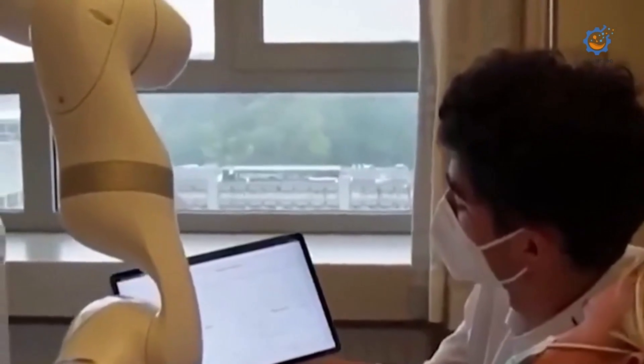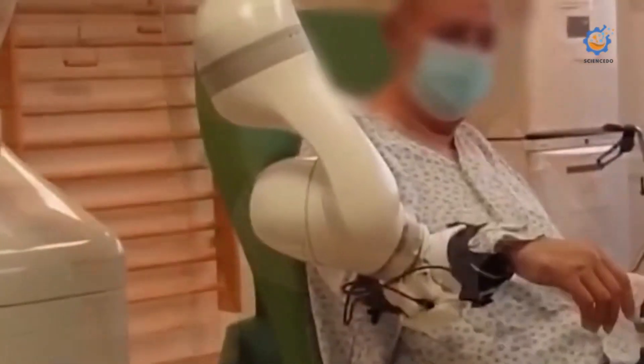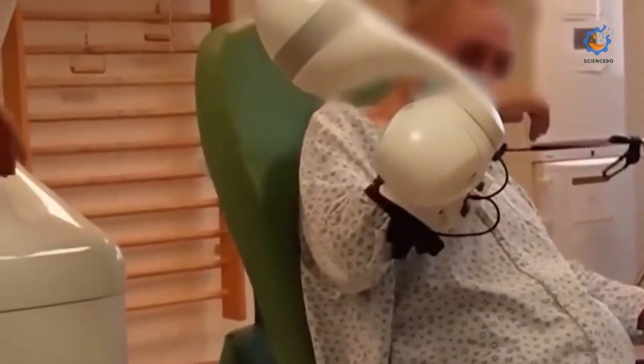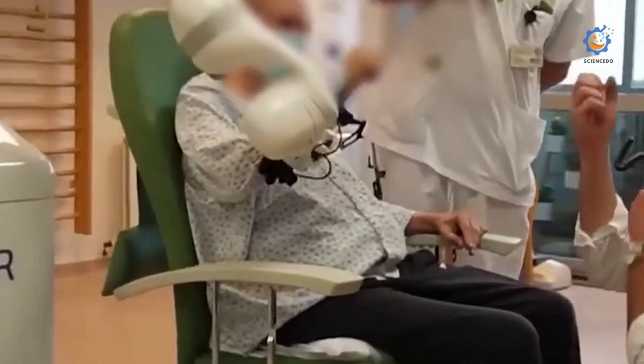Robots are now used not only in the operating room but also in clinical settings to support healthcare workers and enhance patient care. For example, hospitals and clinics are deploying robots for a much wider range of tasks to help reduce exposure to pathogens during the COVID-19 pandemic.